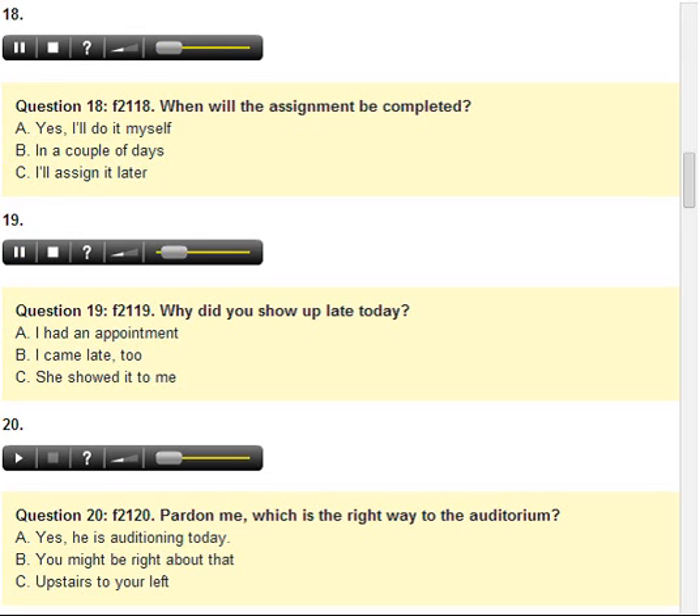Number 19. Why did you show up late today? A. I had an appointment. B. I came late, too. C. She showed it to me.